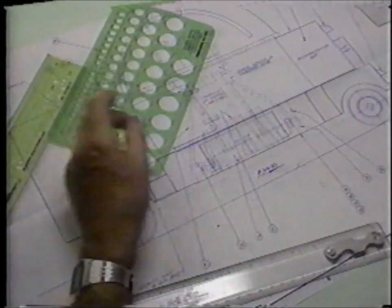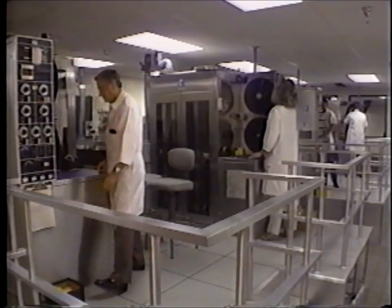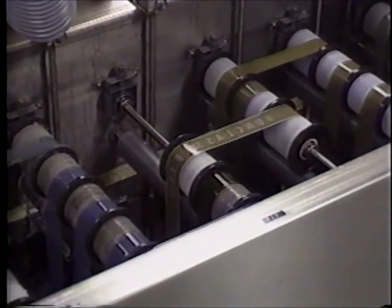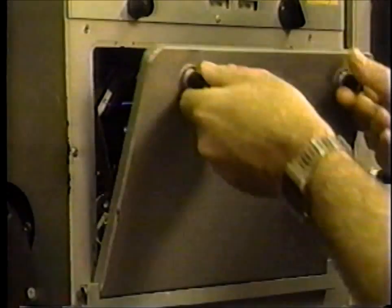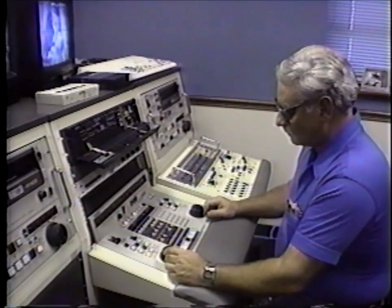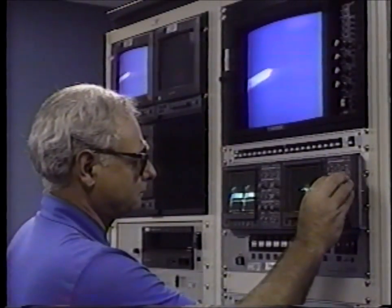Photo engineers design and oversee the fabrication of all needed modifications to camera or lab processing equipment. 16, 35, and 70-millimeter film is processed in a state-of-the-art motion picture laboratory at Cape Canaveral Air Force Station. The skilled lab personnel can process and print approximately 250,000 feet of film per week. A video editing and reproduction facility is also located at the laboratory, with duplicating capability for copying tapes to and from three-quarter inch, half inch, VHS, and beta.